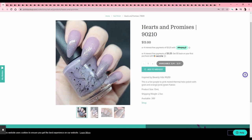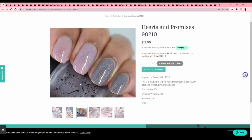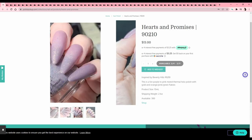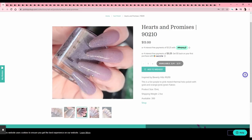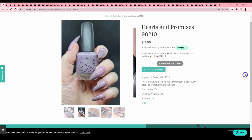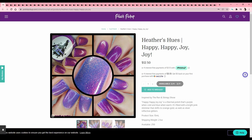Hearts and Promises — '90210' — never seen the show. It's a fun purple-to-pink muted thermal hollow — well, we've already ruled ourselves out on thermals — but the subtlety of this thermal is pretty nice. I know I just said I don't like subtle stuff, and I like this from an onlooker's perspective, but I couldn't see myself wearing it. Just a cool concept — we'll pass because it's a thermal.